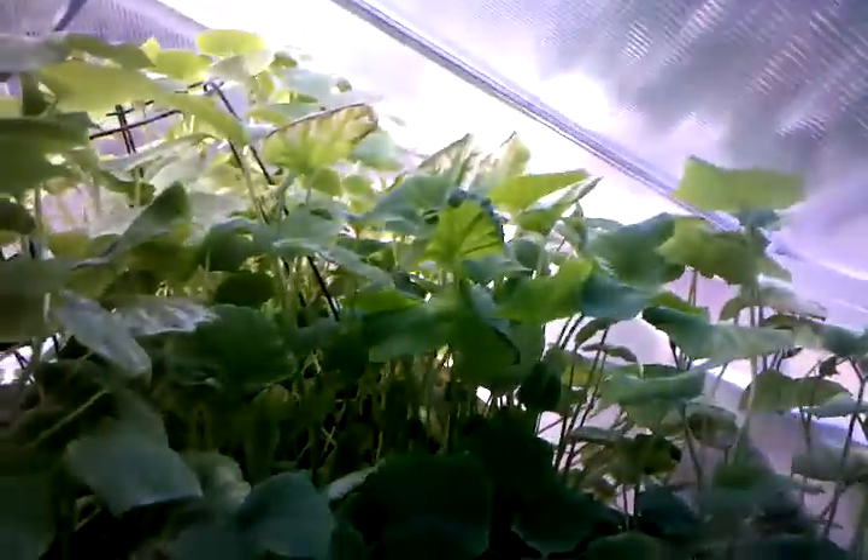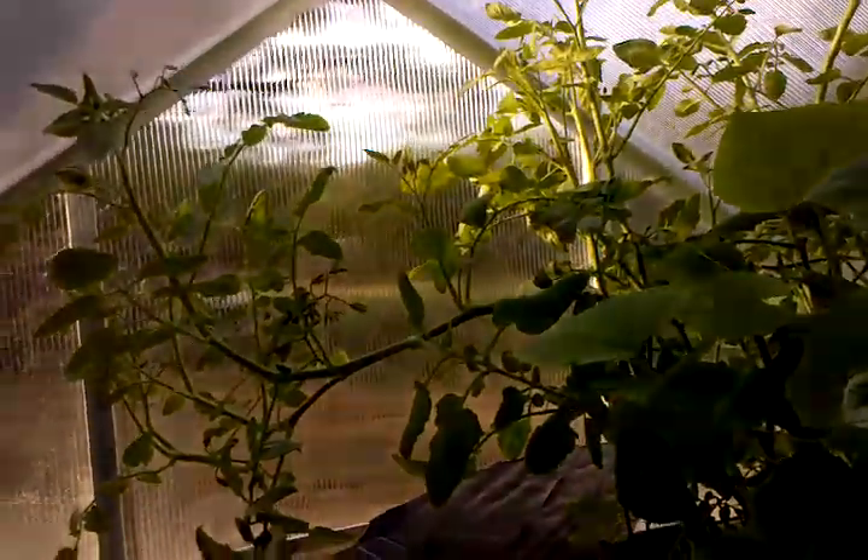The growth is just amazing. This here is cucumber and the squash is in the back, and over here is the tomato and broccoli.